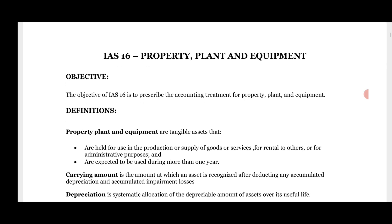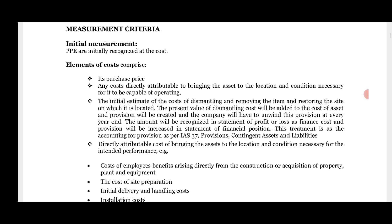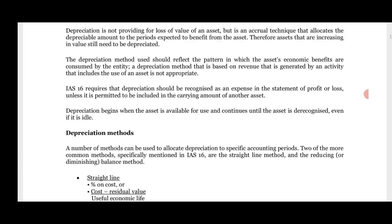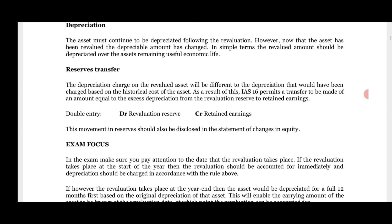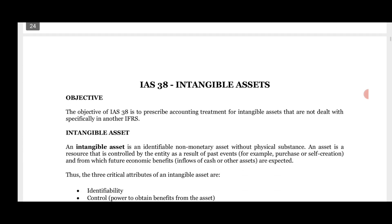IAS 16 — property, plant, and equipment — covers the definition, recognition criteria, and elements of cost. These areas are all important. You can contact or message me in this video and I will share these SBR notes. If you need a study text or book for your next sitting — for example, a March exam — you can also get that. IAS 38 intangible assets is one of the favorite topics: how intangible assets are defined, level of control, recognition, and measurement.